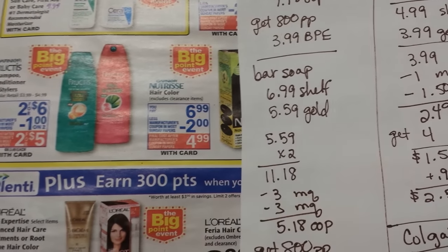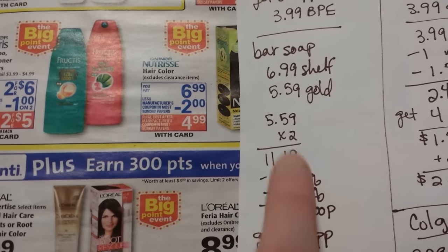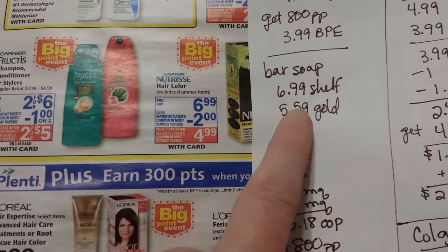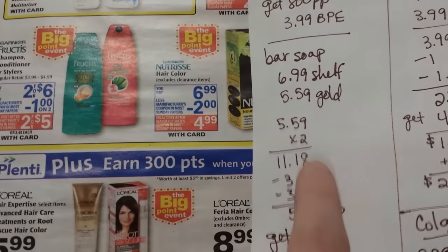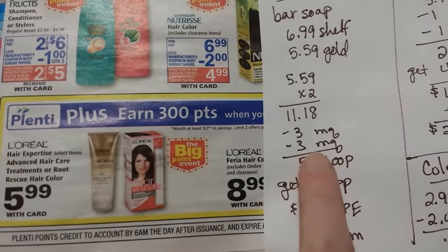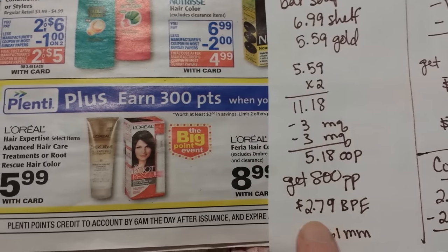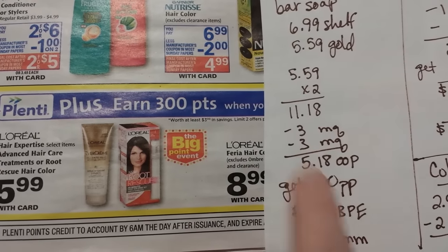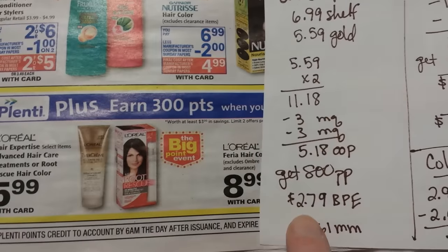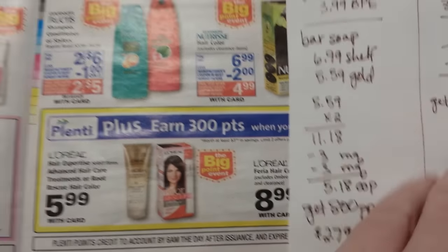There's a bar soap over in the skincare aisle — not with the other soaps, but with the other CeraVe. It's $6.99 on the shelf, $5.59 with gold discount. Use the $3 off any CeraVe coupon — two of those — so $5.18 out of pocket and you get 800 points. That's equivalent to giving you back $2.79 from the Big Point Event, making it a $5.61 moneymaker on the bar soap.